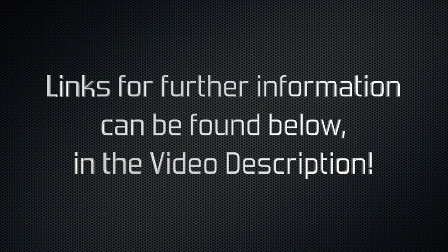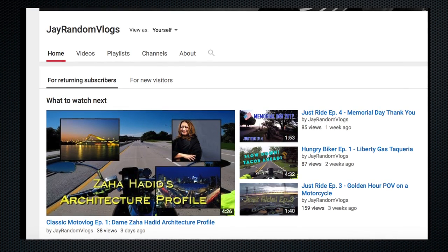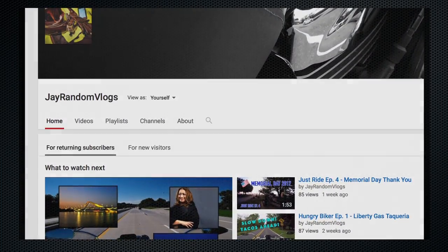That about concludes this short little video guys, hope you enjoyed it and learned a little something — I know I did. I'll be doing more of these motorcycle history vids like this, so please subscribe, share, and like as always if you dig it. Thanks again for swinging by the Jay Random Vlogs channel. Till the next episode guys, cheers.